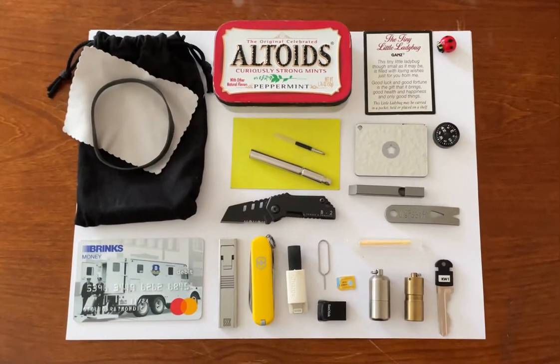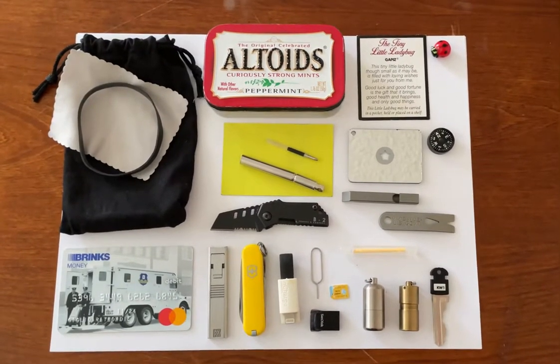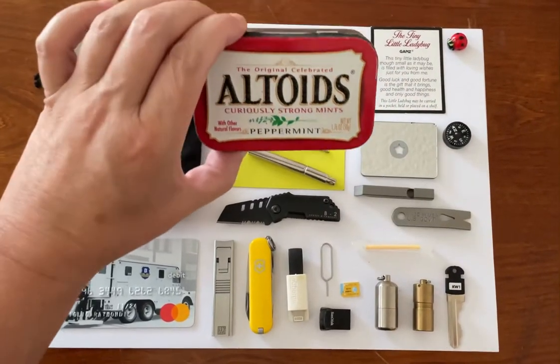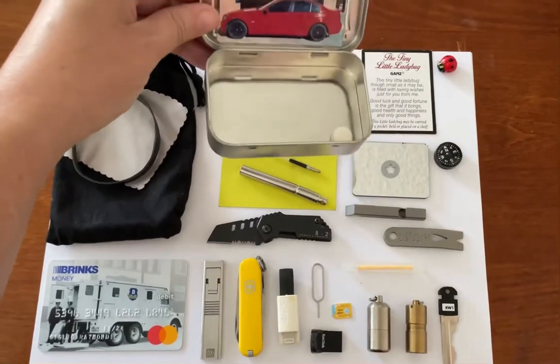What's up, this is G-Lo, welcome to my channel G-Lo's Beamer Life. Today I'm doing a video on my EDC altoids tin. Check it out — it's all blinged out with black Swarovski crystals, and inside the lid there's a picture of my BMW.